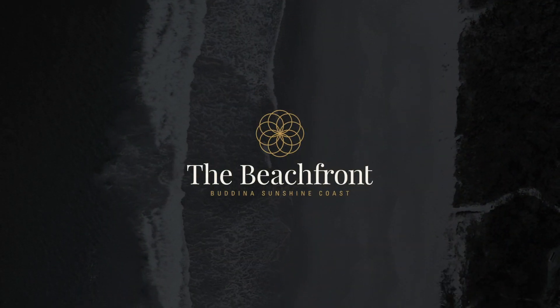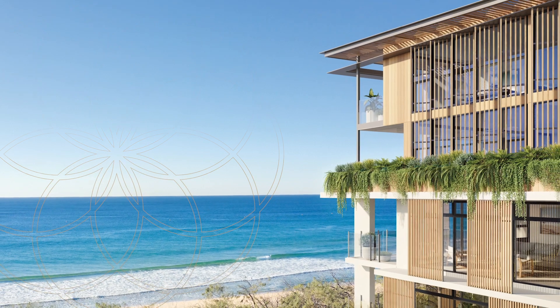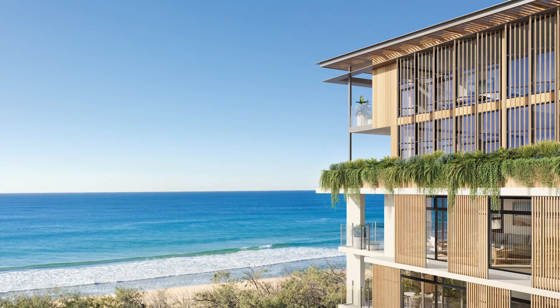Introducing the Beachfront — 73 architecturally designed residences perfectly positioned in beautiful Buddina on the Sunshine Coast.